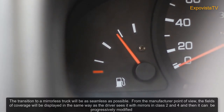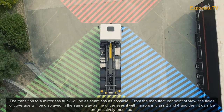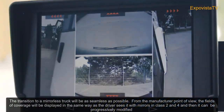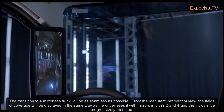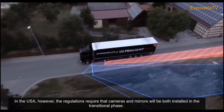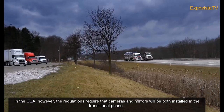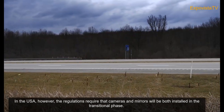The transition to a mirrorless truck will be as seamless as possible. From the manufacturer's point of view, the fields of coverage will be displayed in the same way as the driver sees it with mirrors in Class 2 and 4, and can then be progressively modified. In the USA, however, regulations require that cameras and mirrors will both be installed during the transitional phase.